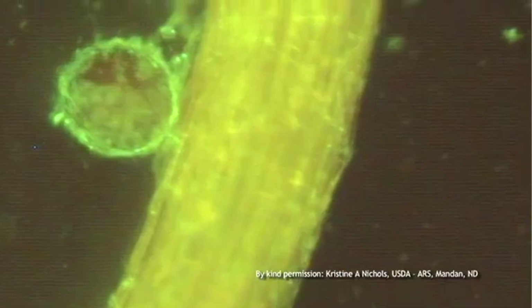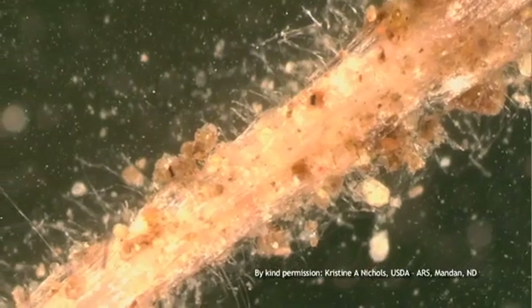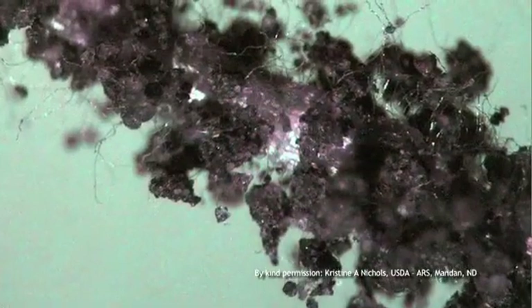These organisms decompose organic matter, take up nutrients and recycle these nutrients, making them available to plants. Soil organisms also work with plant roots to provide glomalin, a kind of soil glue which improves soil structure.